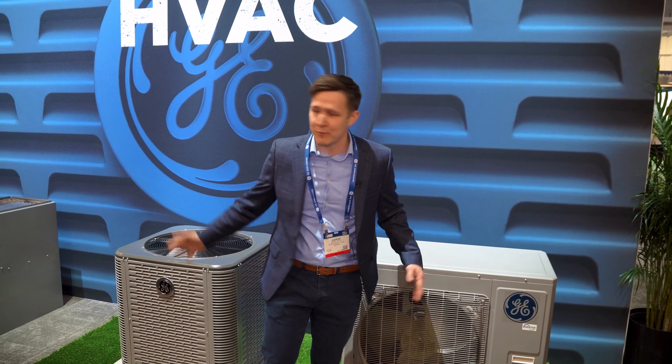Part of our mission with the air and water solutions channel is to put the pro first. We're trying to think through how we better serve you in this space with the products we bring to market and with the programs that we put in place to support it. We've got a few products on display here that we think really tell that story well.